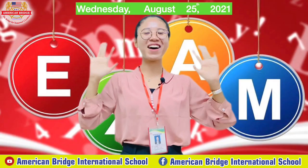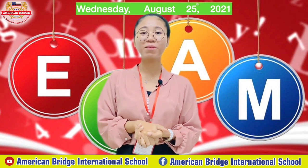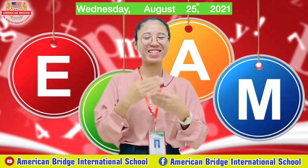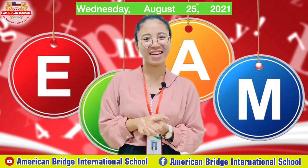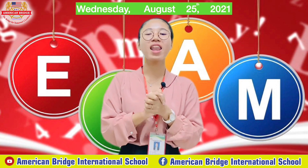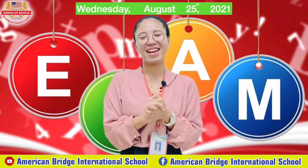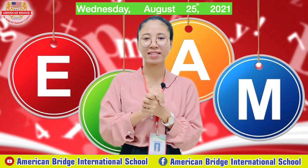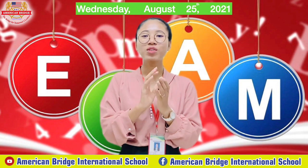Good morning everyone! Welcome back to our e-learning program from American British International School with teacher Samdy again. How are you this morning everyone? You are doing good, right? Excellent! Make sure you have breakfast first before studying, because today you need to do your monthly exam.